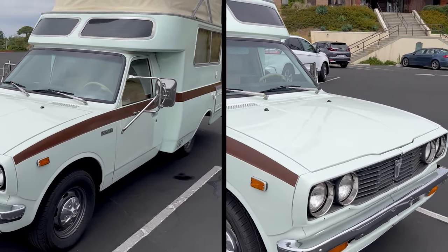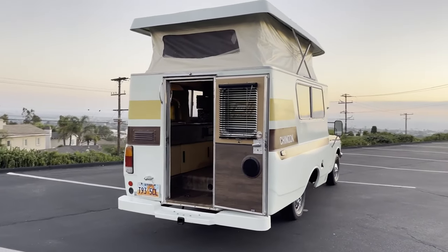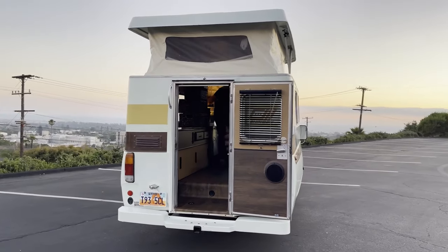In 2019, the truck cab was freshly painted in white with two-tone brown stripes. Now let's take a look at the inside.